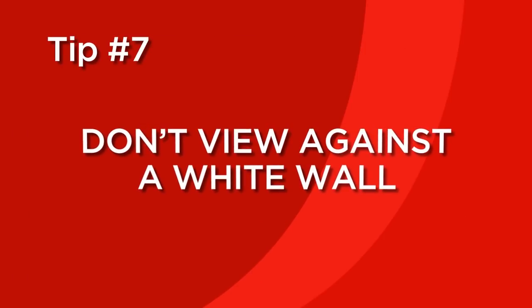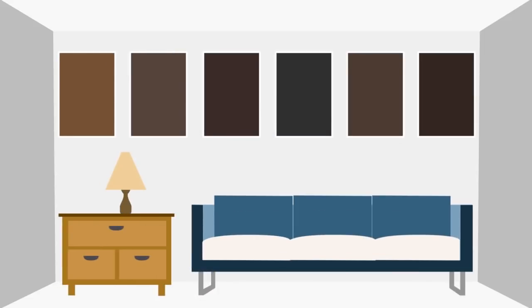Tip number seven. Colors are affected by the color that surrounds them. When you take swatches home, don't view them against a white wall, because it will make them look darker than their actual color. Instead, view them against wood furniture or your sofa.